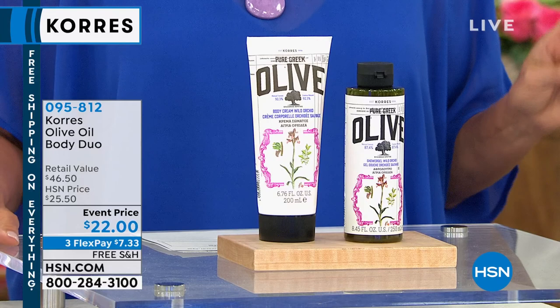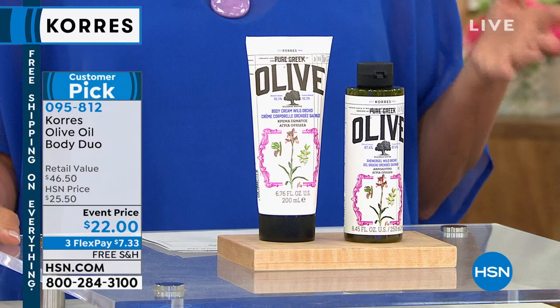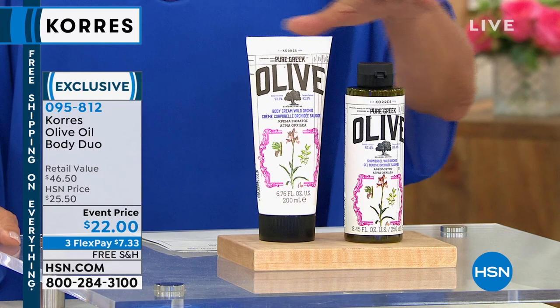Coming up, stay with me — we have the famous olive oil line. My brother and his partner Troy love it. We're big fans. Tonight, we have the body cream and the shower gel coming up. We did a special offer — it's event price. Normally just the body cream is $27.50. We added the $19 shower gel to go with it — both of those for $22. I'll have multiple scents available, but this is a special event. Remember, free shipping today and three FlexPay.